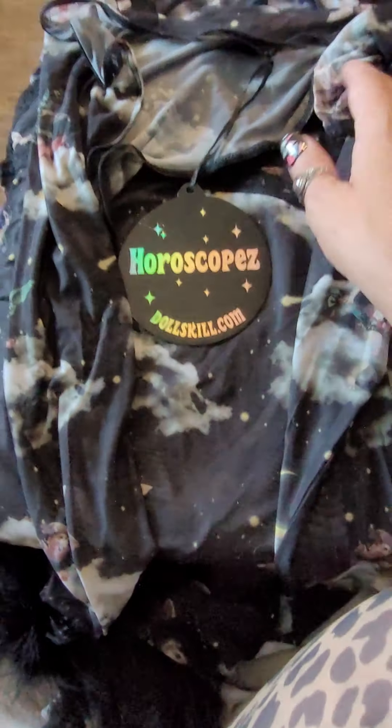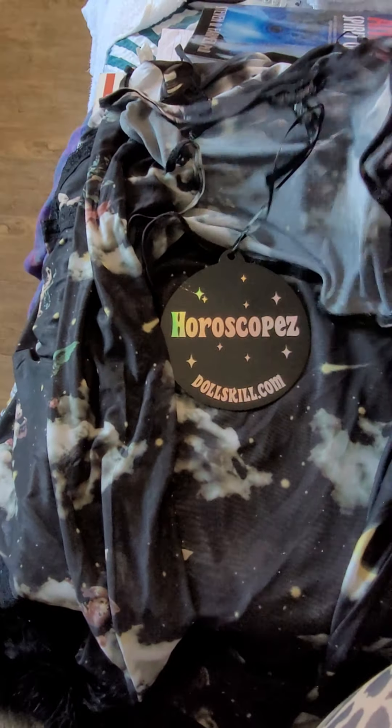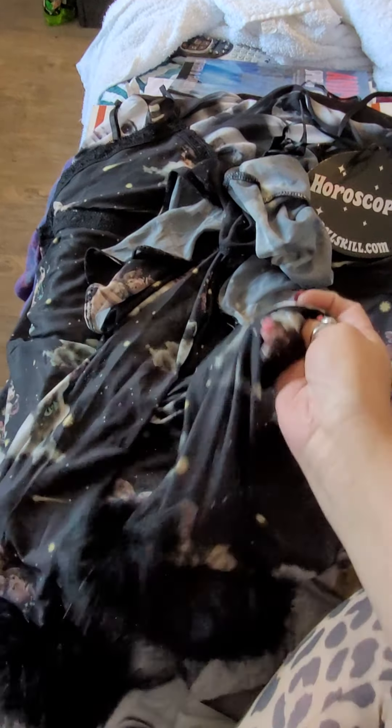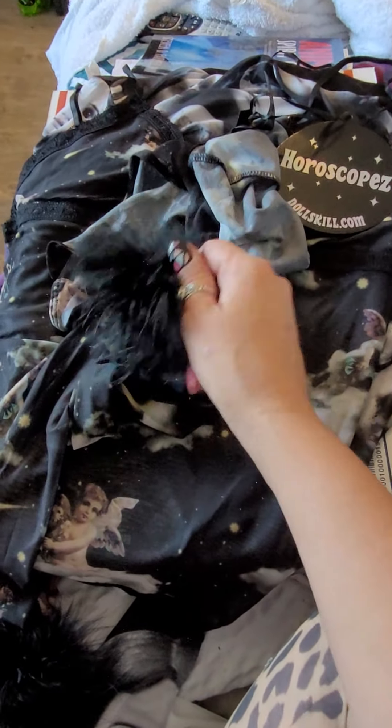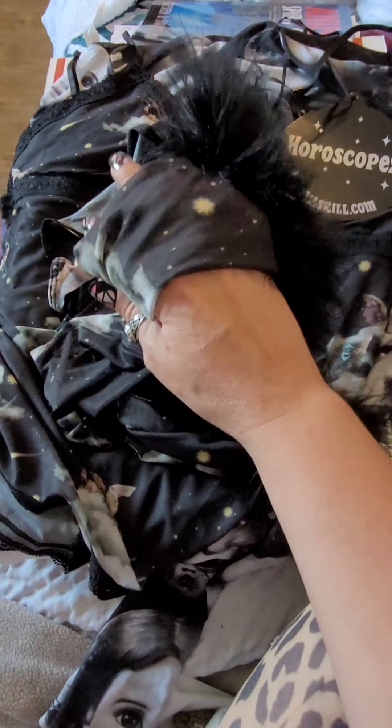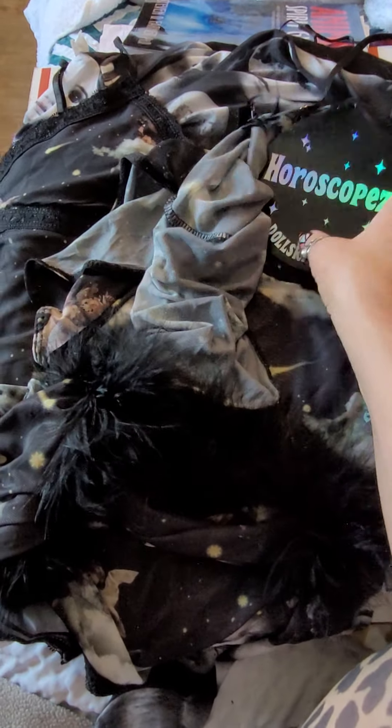The other things I got are from Dolls Kill. I already tried this one on — it's a shrug with marabou on the wrist, and it's really cool. I really liked it; it was comfortable.